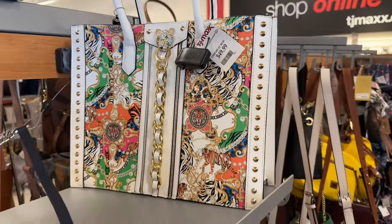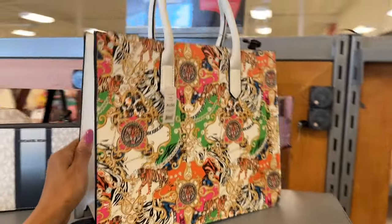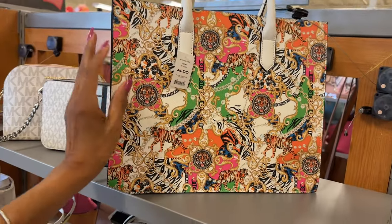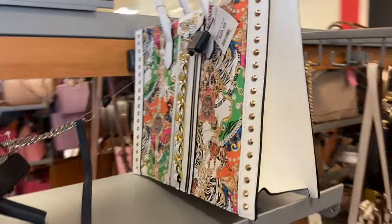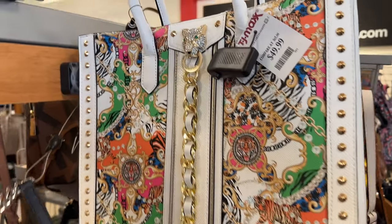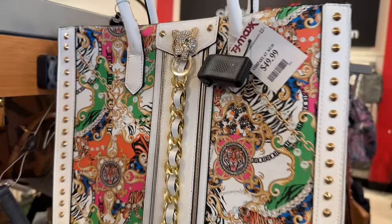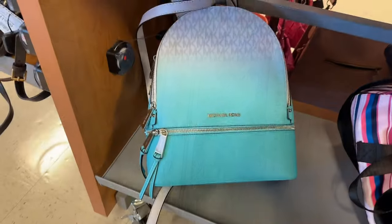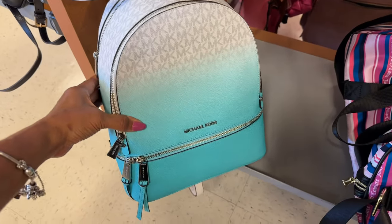This large Aldo bag is $50 — very nice. I love large bags, although I can't bring them unless it's for traveling. This is so pretty though — look at the details, it looks like a panther.